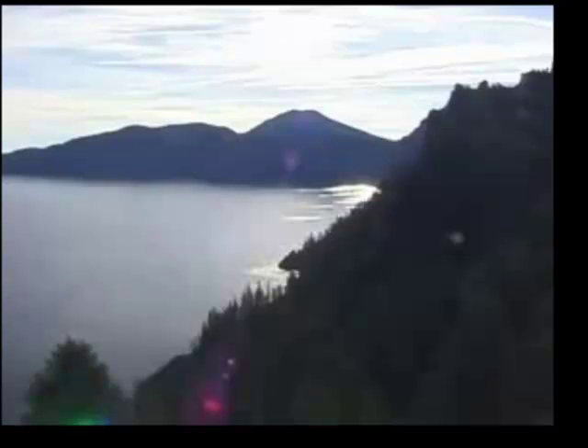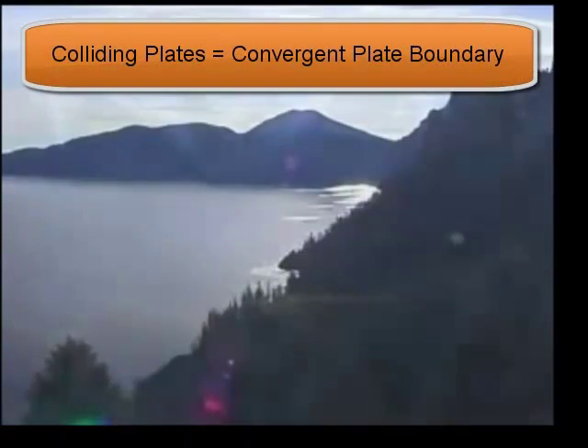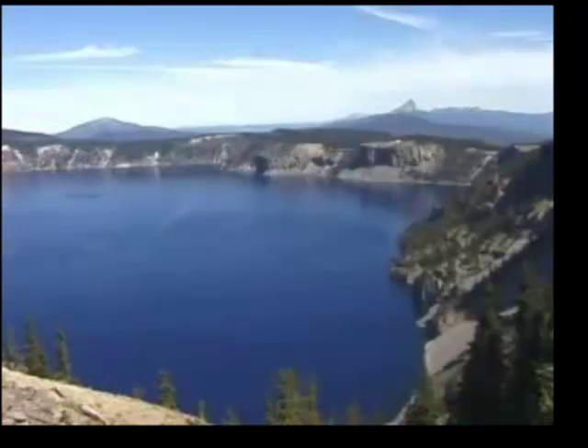These mountains are part of the Cascade Mountain Range, a range of mountains running from southern British Columbia through northern California. The Cascade Range contains numerous volcanoes, such as Lassen Peak, Mount Shasta, the recently erupted Mount St. Helens, and even Crater Lake — the former site of a huge volcano which exploded, leaving this large caldera, which eventually filled in with water.